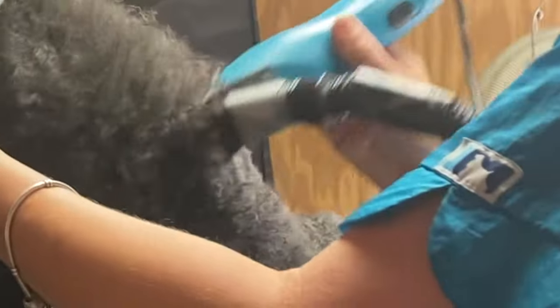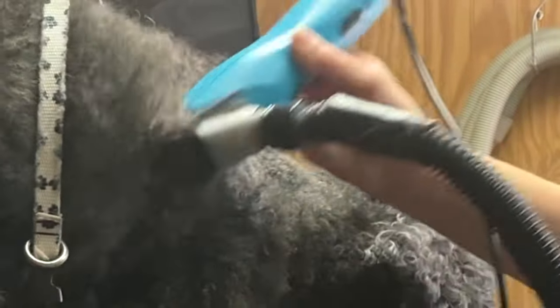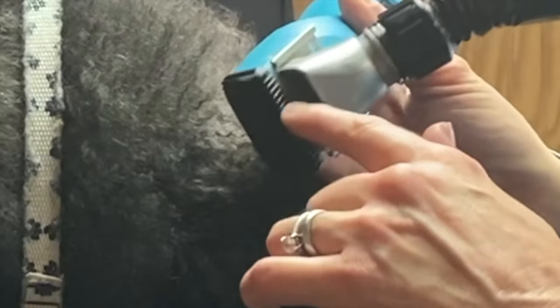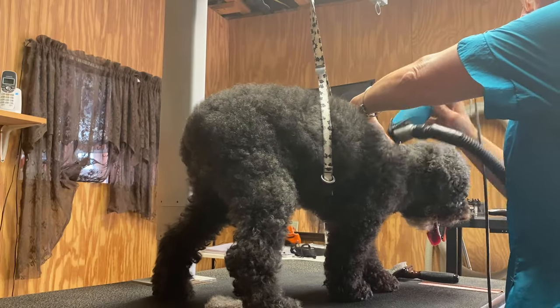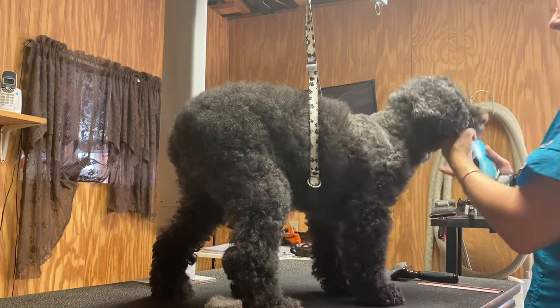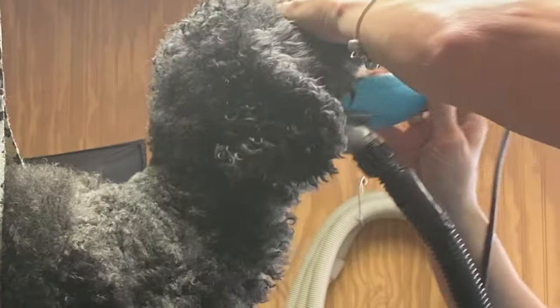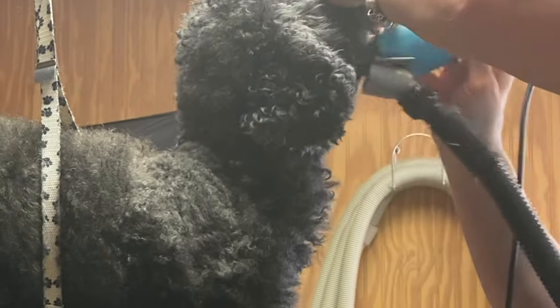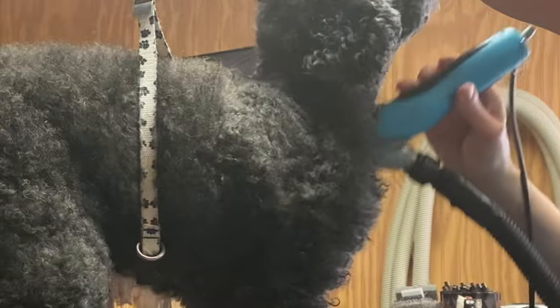It's going through in some areas, but in others it's not going through, because the comb has to go through the coat in order to leave that much length to get to the blade. This is what a lot of people don't understand — they think there's something wrong with their blade or something wrong with their clipper. No, it's the fact that your dog's coat is in this condition. If they are brushed and bathed regularly between grooming haircuts, you will not have this issue.